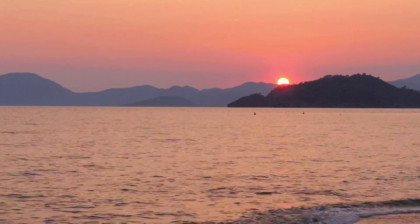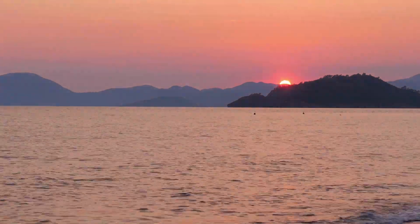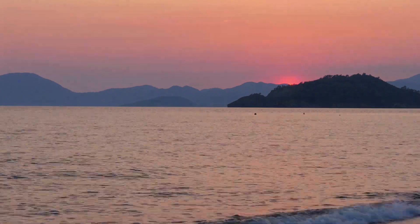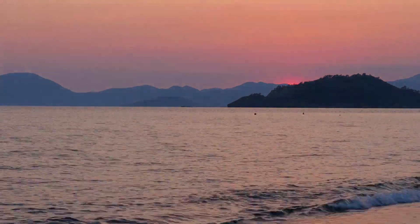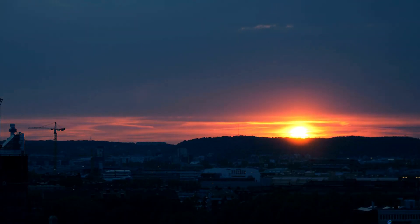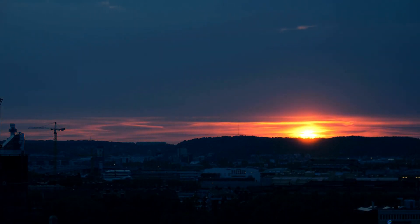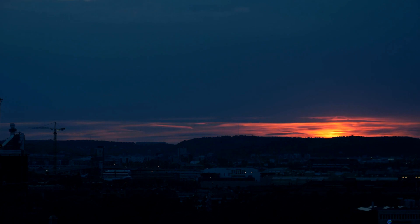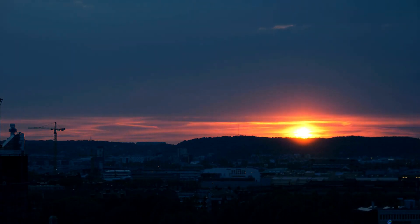In the evening, the sky turns into a painting of colors. Sunsets have shades of pink, orange, and purple. They are like nature's bedtime story. And the fun fact is that sunset happens when the sun goes to sleep, and they give the sky a colorful good night.